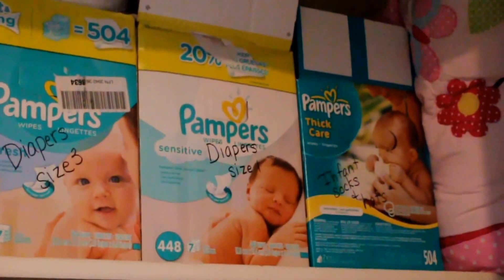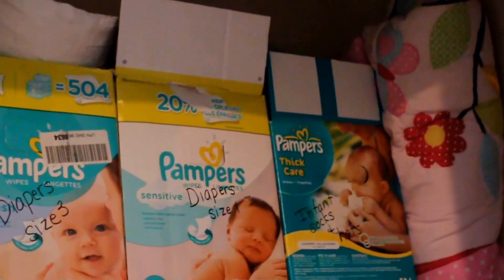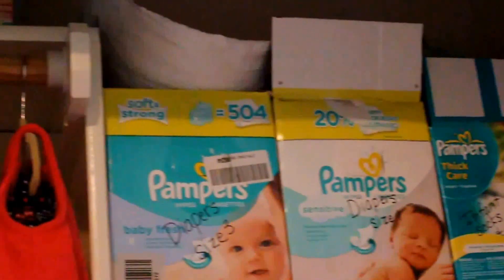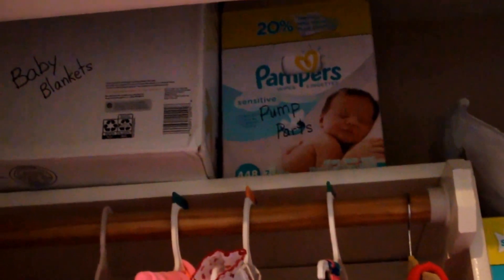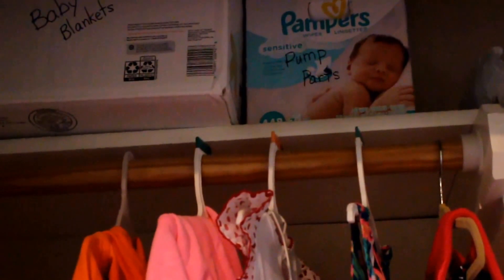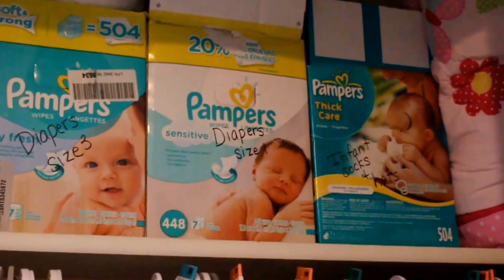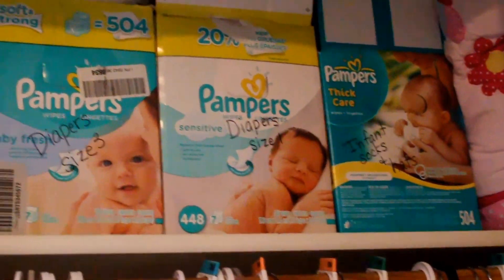Hey everyone, it's Trish. I'm back filming my daughter's completed closet organization. I spent no money this time and I'll explain why I did not purchase any organizational things and fill you in on what I did.